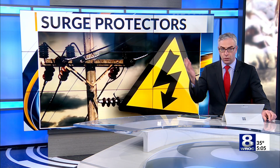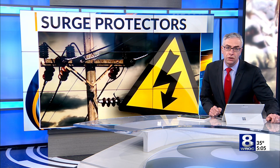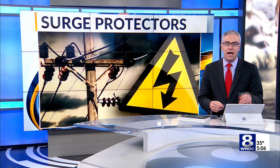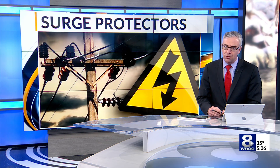Severe weather, like the storms we saw over the weekend, can cause power surges, which is why surge protectors are so essential. Leanne Beyer consulted a local expert for advice on how to keep your electronics safe, and she joins us now with tips on how to keep the power on in your house.